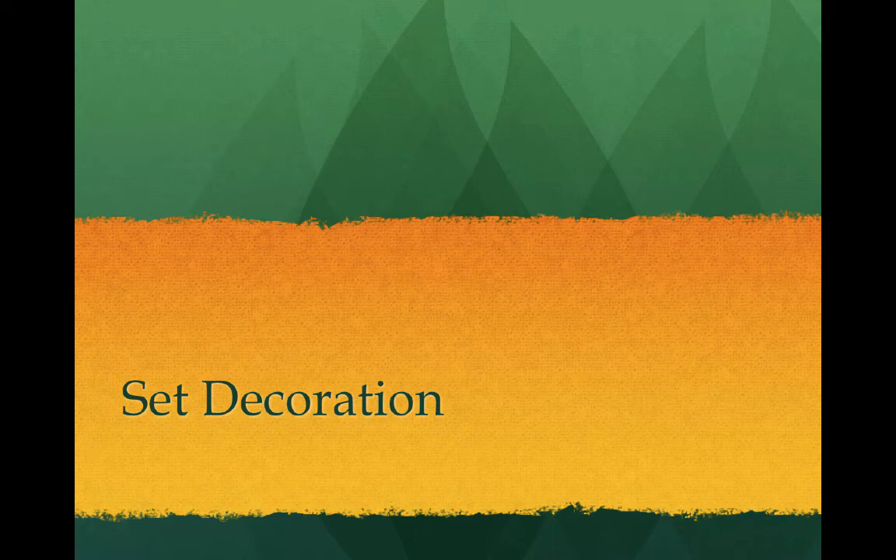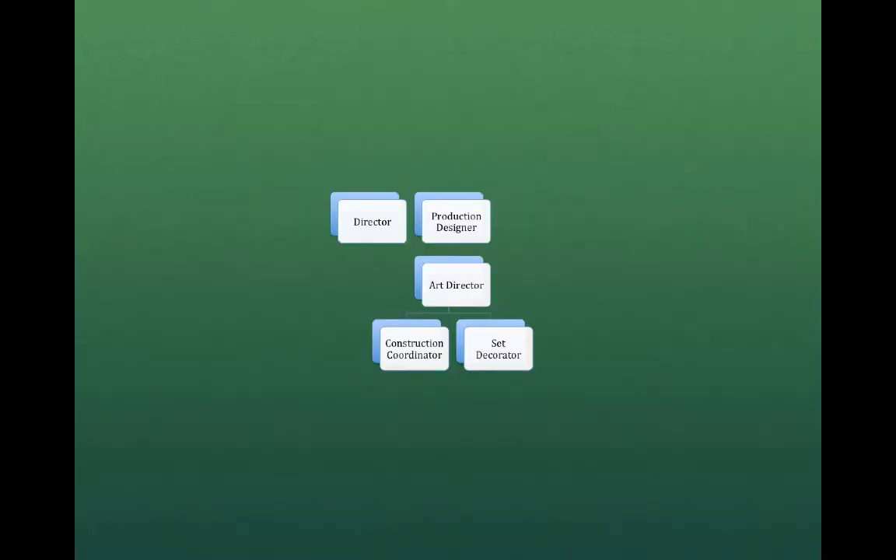This week we're going to begin our exploration of what the art department does on a movie, with particular attention paid to the set decorator. If the production designer determines the look of a film after discussing the overall vision with the director, the art director enables the look with scheduling and budgeting and employing the rest of the art department. After the sets have been chosen to be shot either on location or built by the construction crew, the set decorators create the look by adding color, texture, and furnishings.